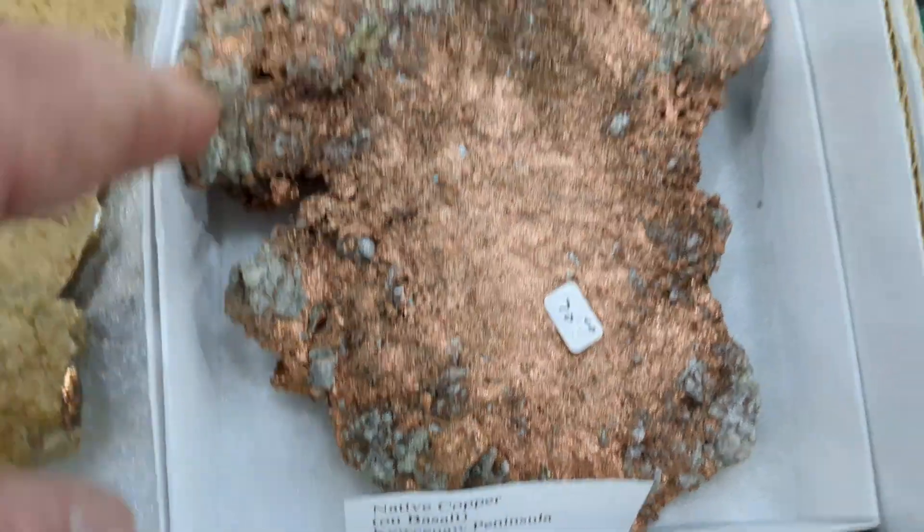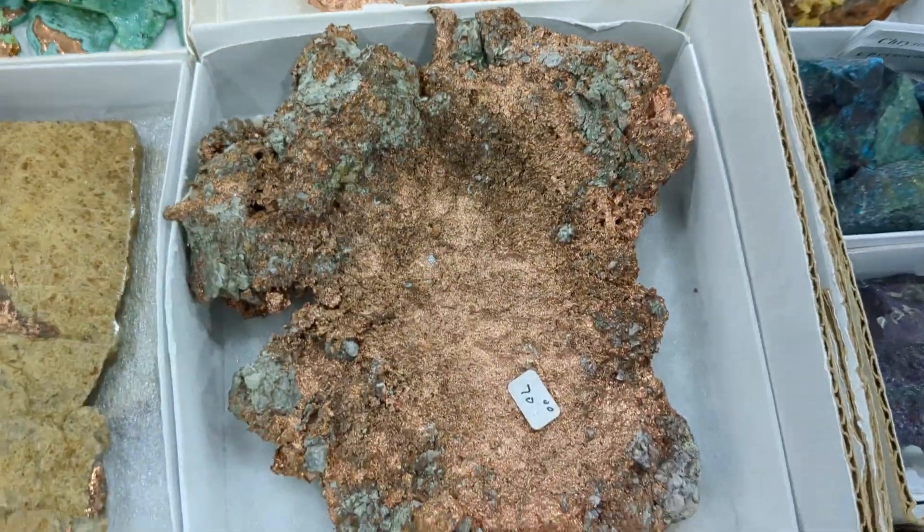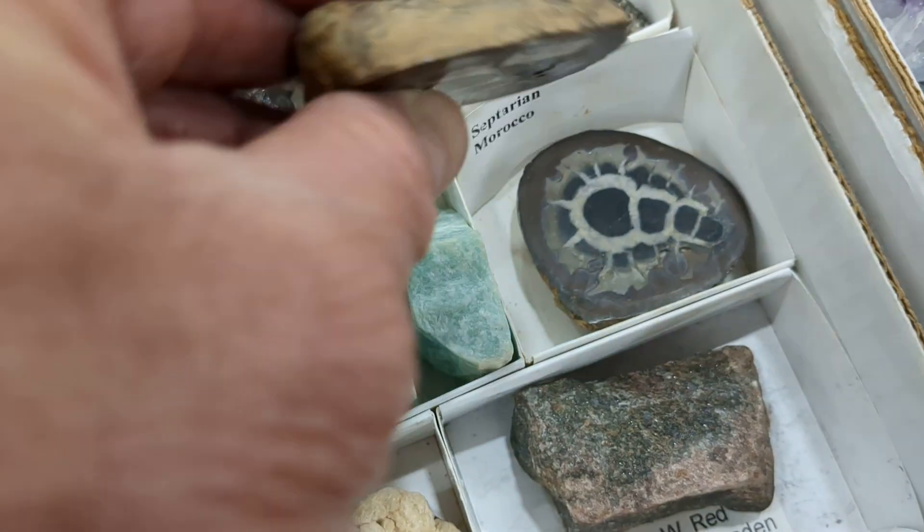Nice chunk of copper — $78. This is cool, this little set is only $10.